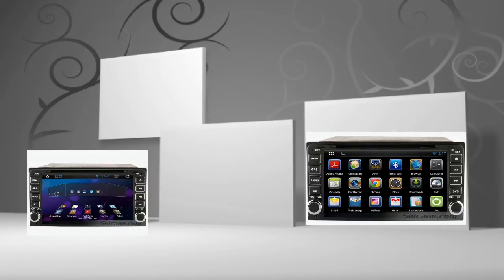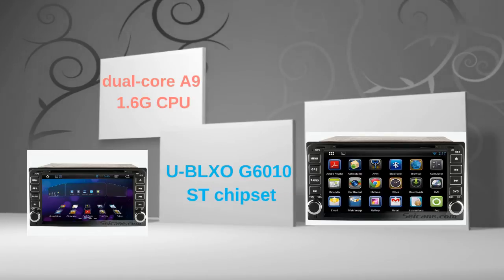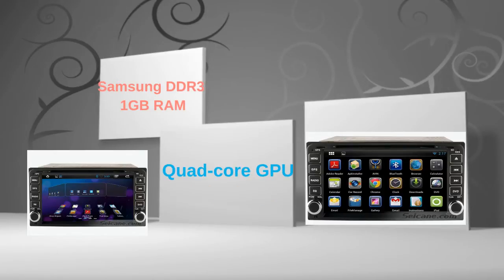This head unit has pure Android 4.2 operating system and dual-core A9 1.6GHz CPU. It uses UBLSO G6010ST trim set and Samsung DDR3 1GB RAM. The quad-core GPU and H.264 MVC audio decoder bring you HD video and high tone quality.